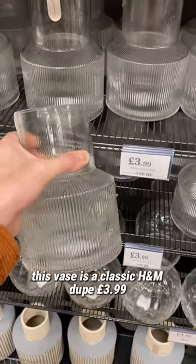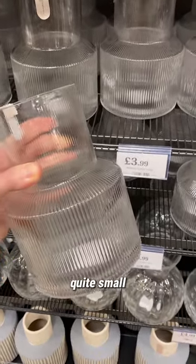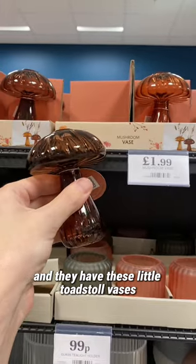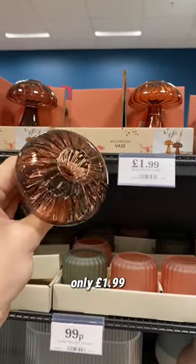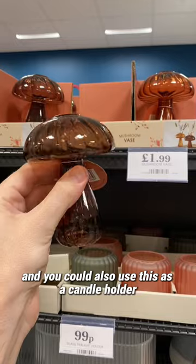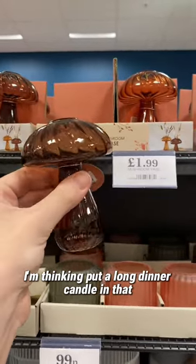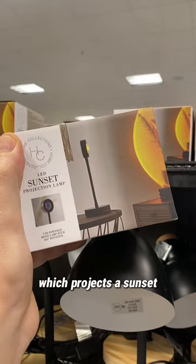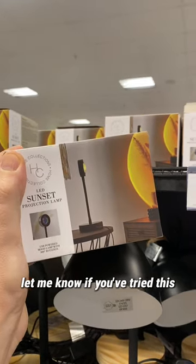This vase is a classic H&M dupe at £3.99 — quite small but very nice and great for that price. They also have these little toadstool vases for only £1.99, and you could also use one as a candle holder — I'm thinking put a long dinner candle in that. And then finally, this sunset lamp which projects a sunset. Let me know if you've tried this — I'm intrigued.